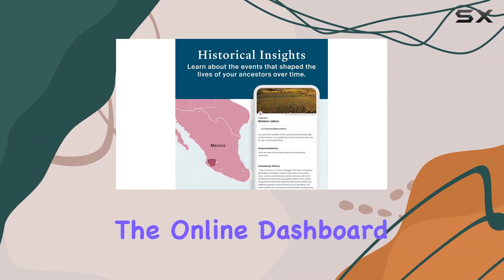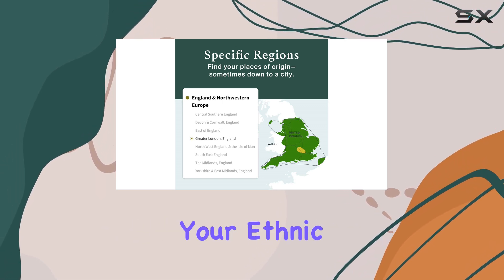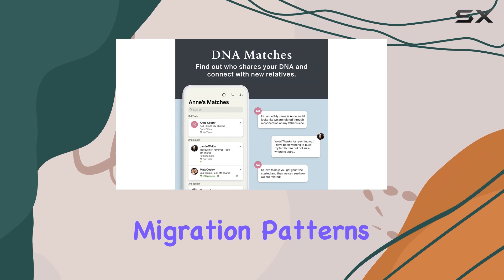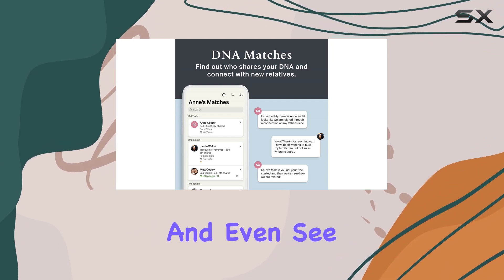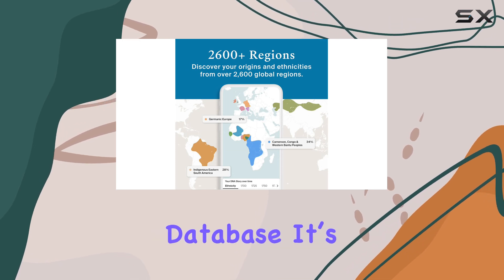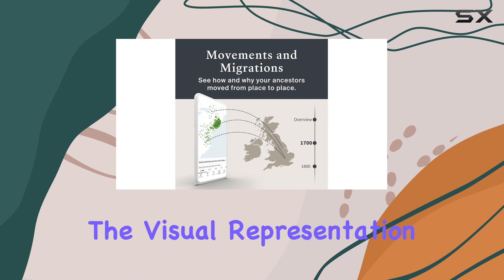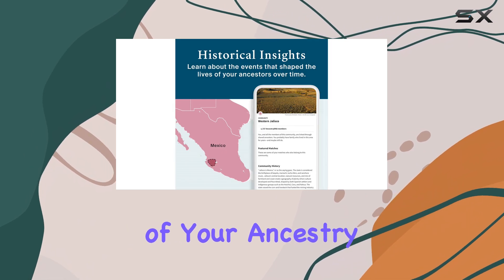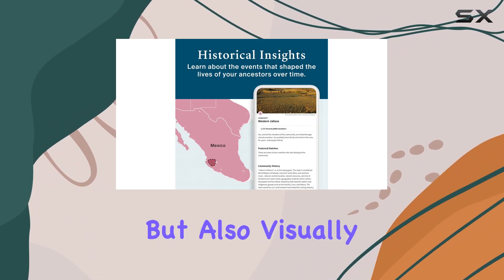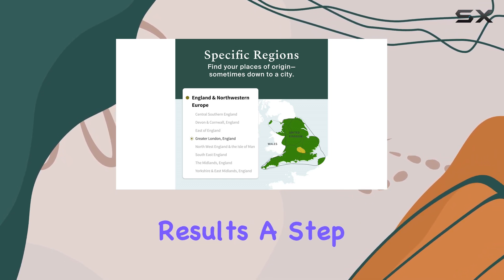Once you receive your results, the online dashboard is easy to navigate. You can explore your ethnic background, view migration patterns of your ancestors, and even see how your DNA matches with other users in the Ancestry database. It's fascinating to see how interconnected we all are, and the visual representation of your ancestry is not just informative, but also visually appealing.